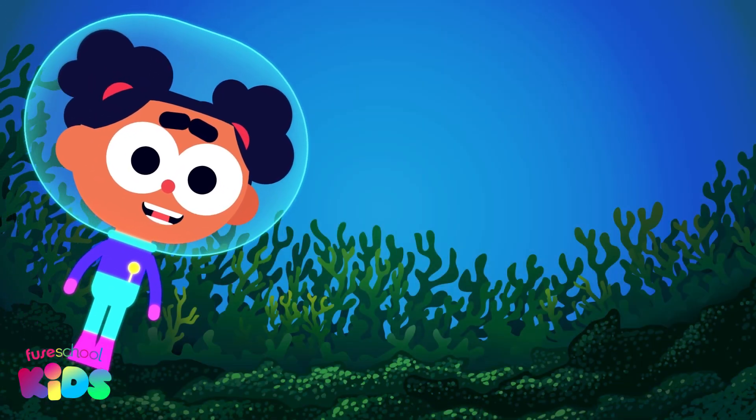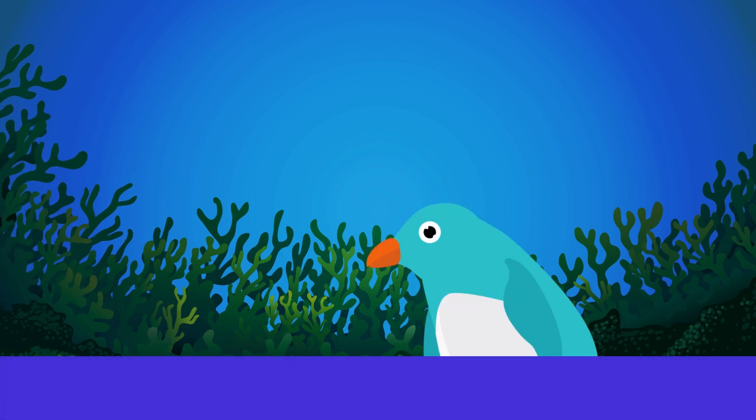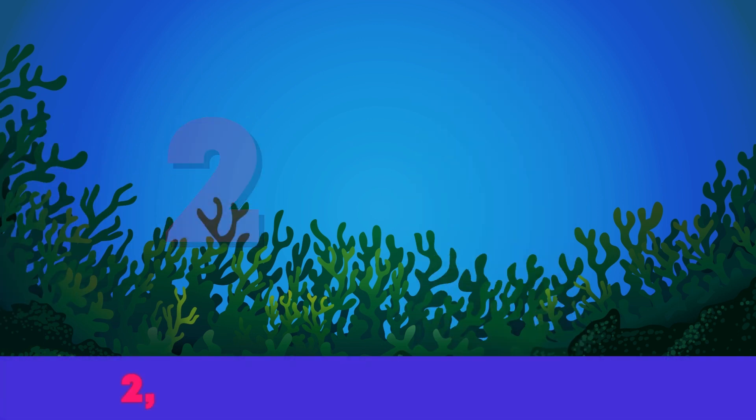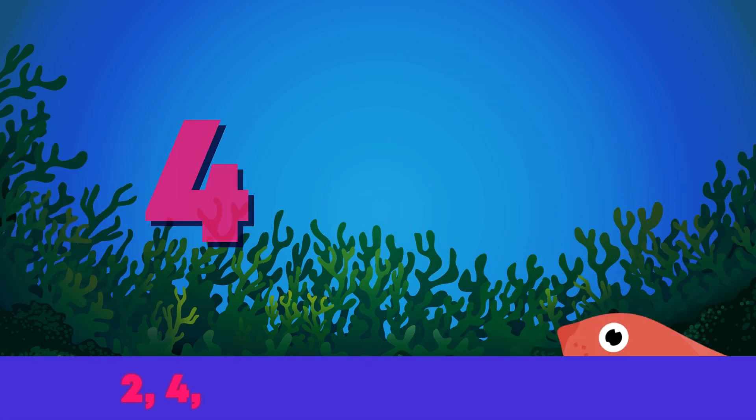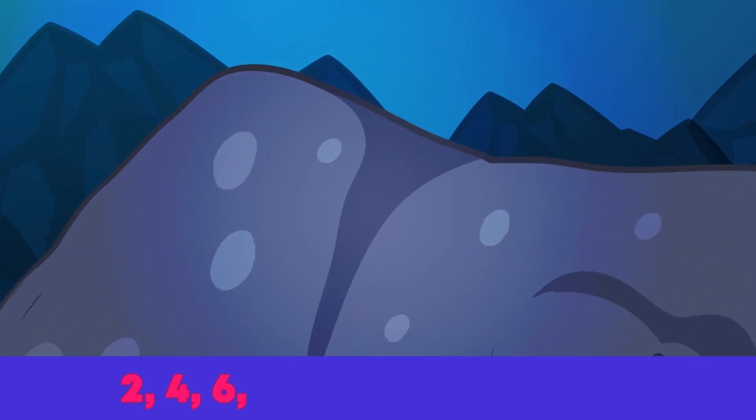Oh wow! Look at me! I'm glowing under the sea. Penguins have 2 legs. This yellow turtle has 4. Special space seals have 6. I wonder what creatures have even more.